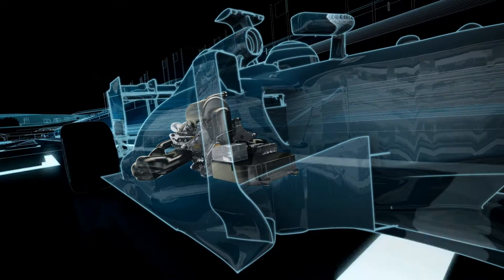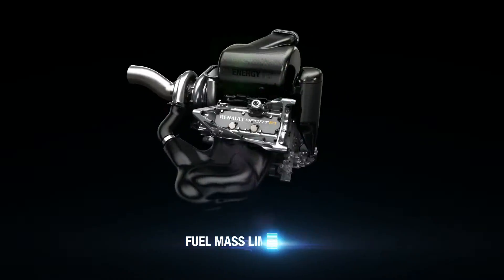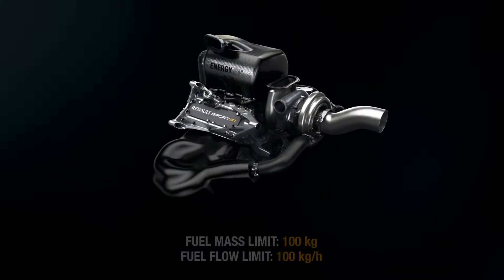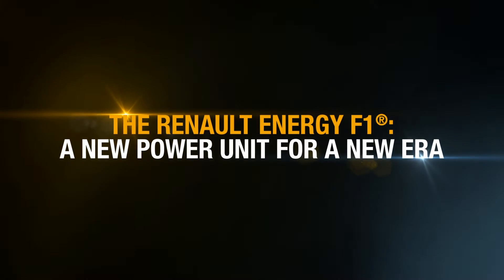Potent energy recovery systems, and restrictions on fuel flow rates and quantity, put the power units amongst the most energy efficient in the world. The Renault Energy F1 — a new power unit for a new era.